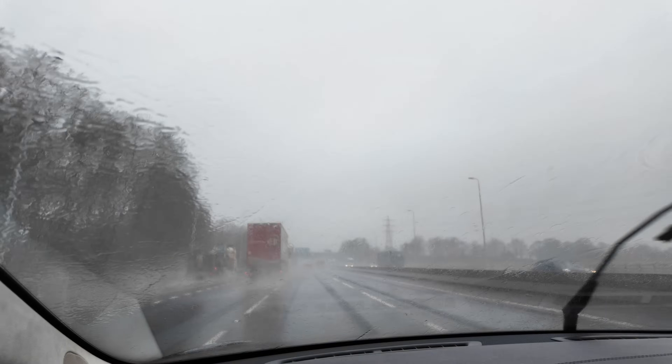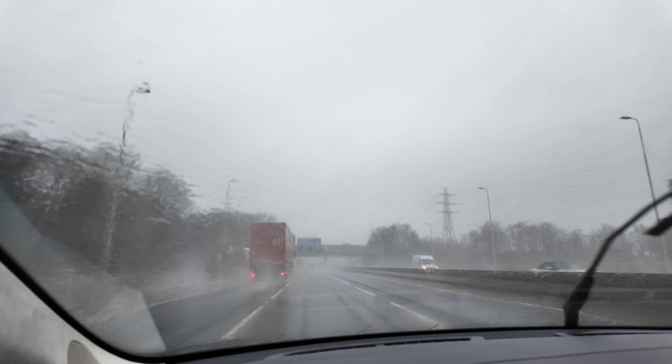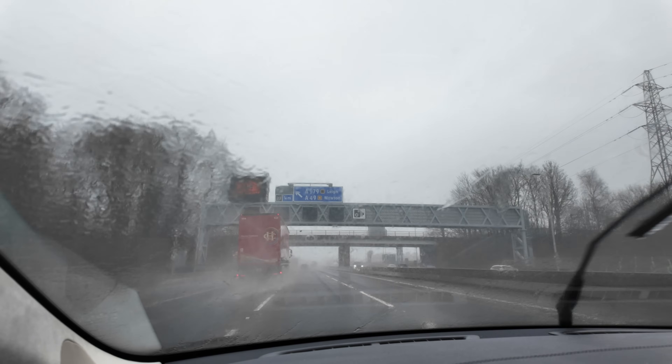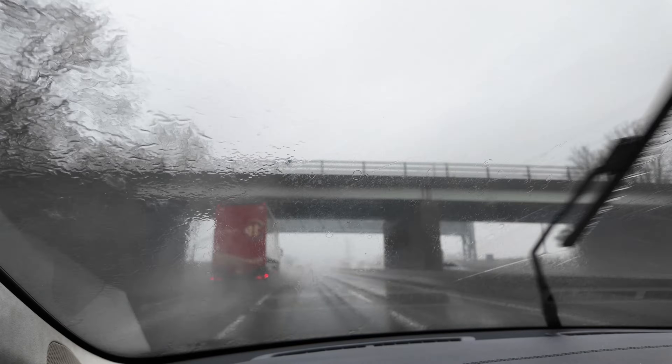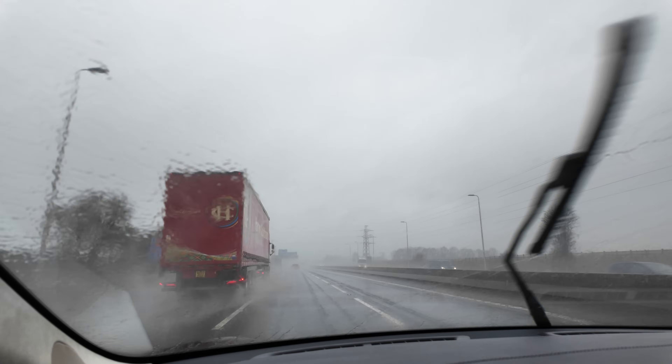Do EVs go through brakes too quickly? No. Categorically, no. In fact, most EVs have a problem of brakes seizing up through not being used rather than going through them too often.